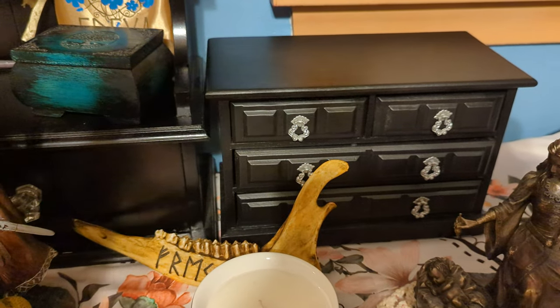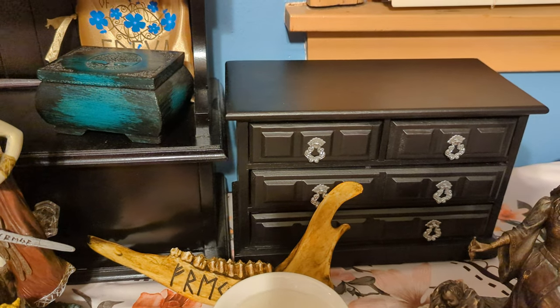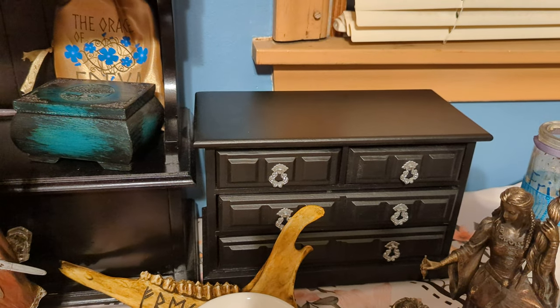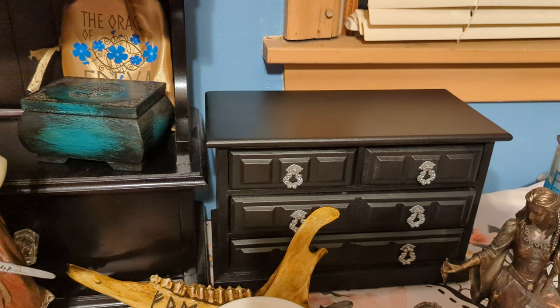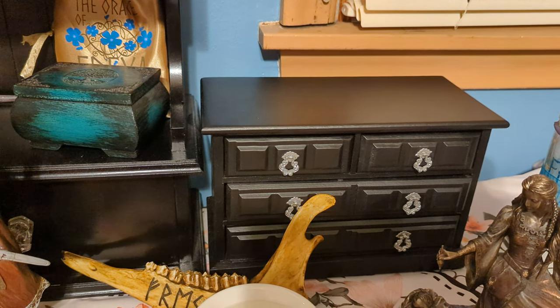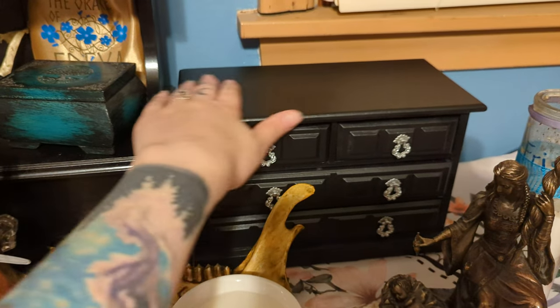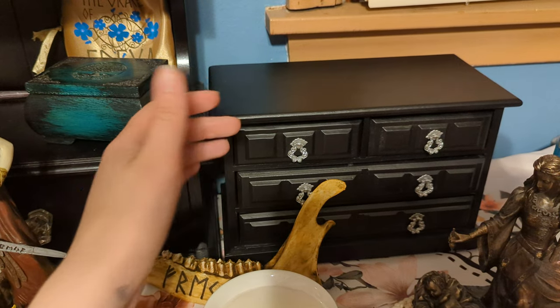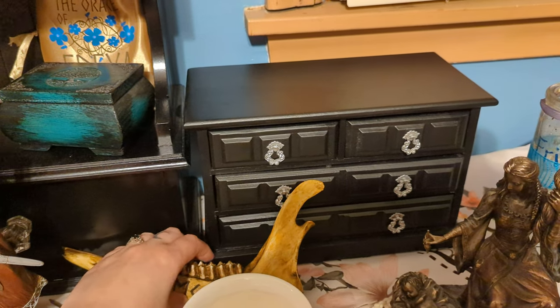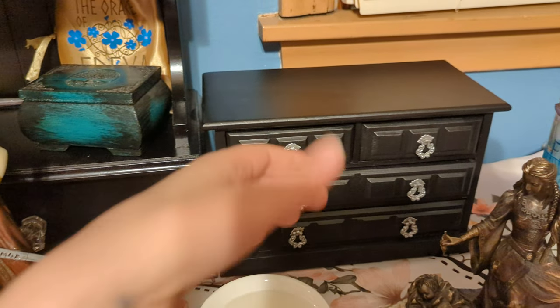This is a jewelry box that I actually found at a church sale, of all things. I found it for 10 cents, took it home, cleaned it up, and painted it. I'm still going to paint something witchy on the top, but I'm not sure what yet, so I figured I'd just leave it for now and wait for the inspiration to come to me.